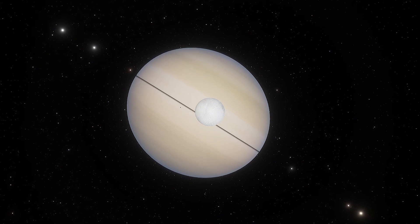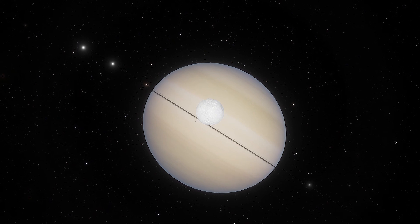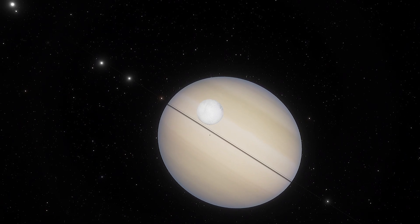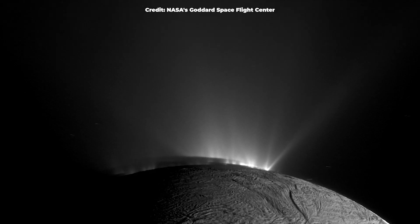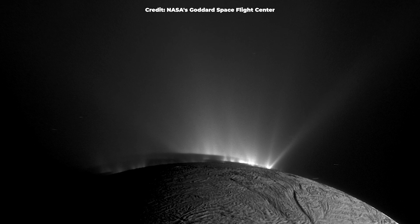Enceladus is the sixth-largest moon of Saturn and is covered in ice. It is 25 times smaller than Earth and about 10 times as far from the Sun. But the moon's salty subsurface ocean has caught the attention of astronomers around the world, because of its similarity in pH, salinity, and temperature to Earth's oceans.